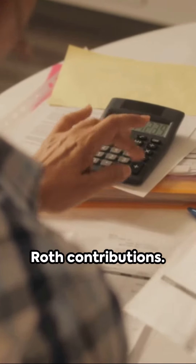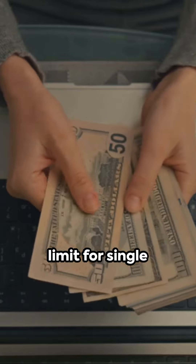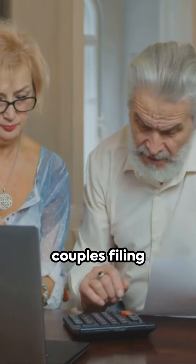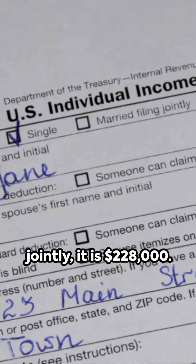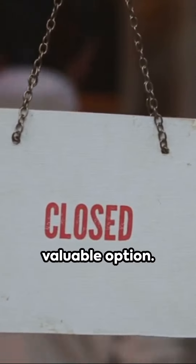Another important aspect to consider is the income limits for Roth contributions. For 2023, the income limit for single filers is $153,000, and for married couples filing jointly, it is $228,000. If your income exceeds these limits, the Backdoor Roth Strategy can be a valuable option.